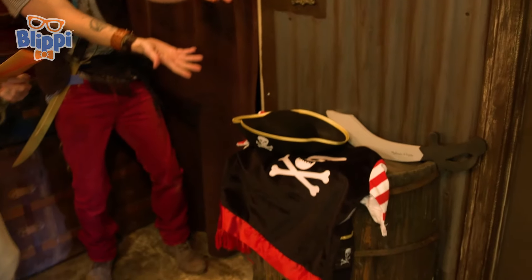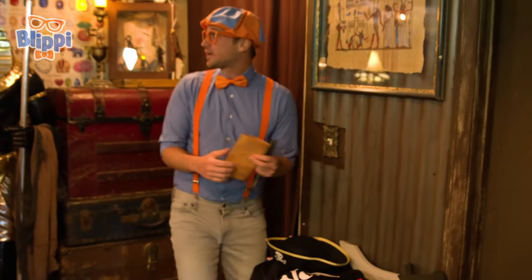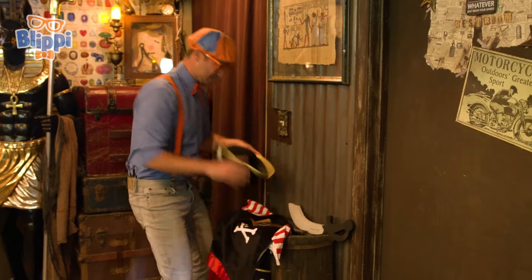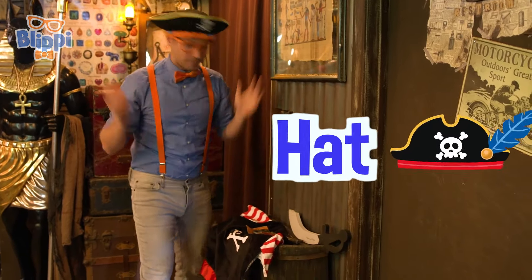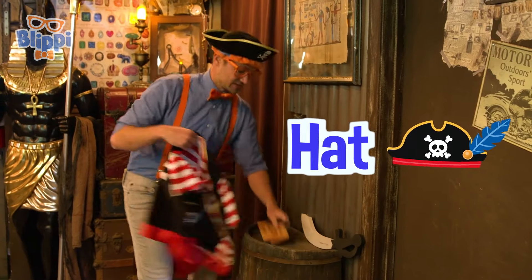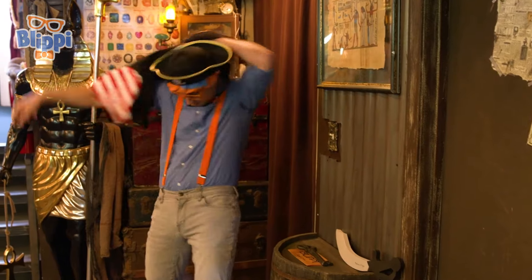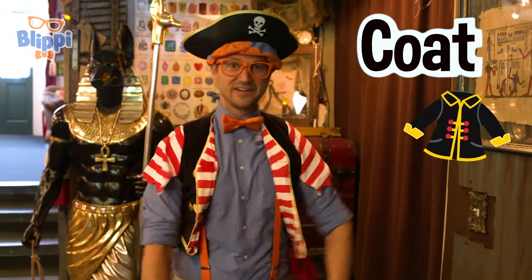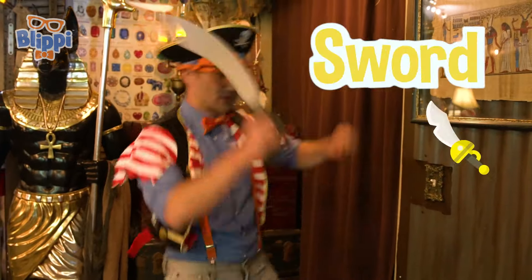Look the part? A new wardrobe. Yes! And good luck. Okay, thank you. This is going to be so much fun. First, we need to look the part. Yep, got to wear our pirate hat, because pirates love their treasure. And then we have to wear this pirate coat. How do I look? Not complete without a pirate sword.